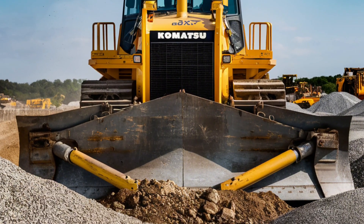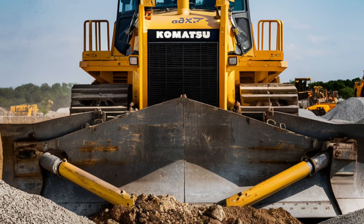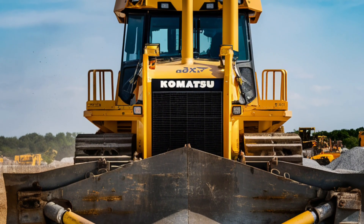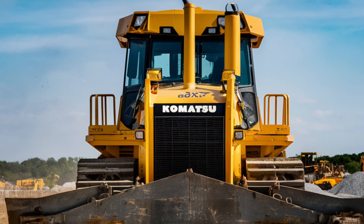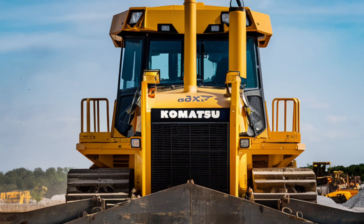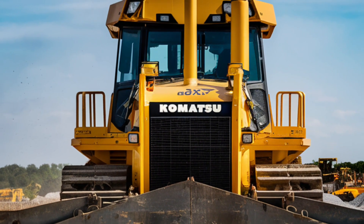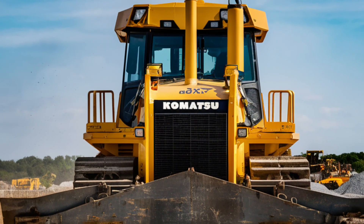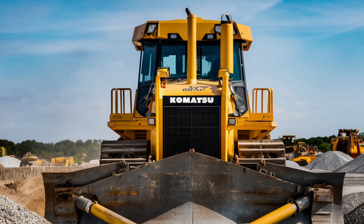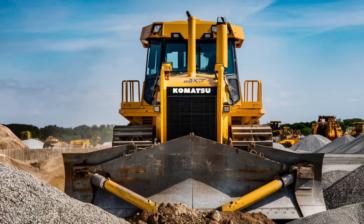Komatsu's commitment to innovation and customer satisfaction is evident in the D61P-XI24. The machine represents the latest advancements in bulldozer technology, offering a blend of performance, efficiency, and comfort. It's a versatile solution that can handle a wide range of construction tasks, from simple earth-moving to complex grading. The D61P-XI24 is not just a bulldozer — it's a smart investment that increases productivity, reduces costs, and ensures high-quality results on every job site. Whether you're a contractor or a construction company, the Komatsu D61P-XI24 is a machine that can take your projects to the next level.